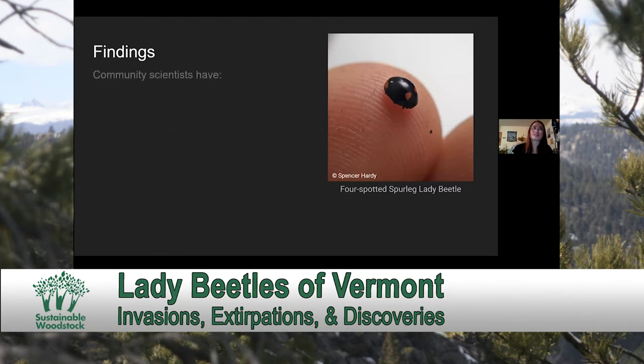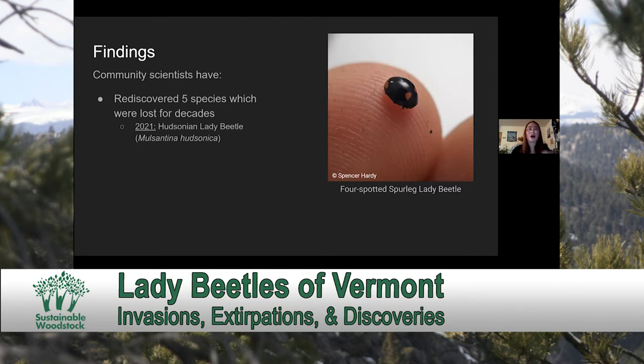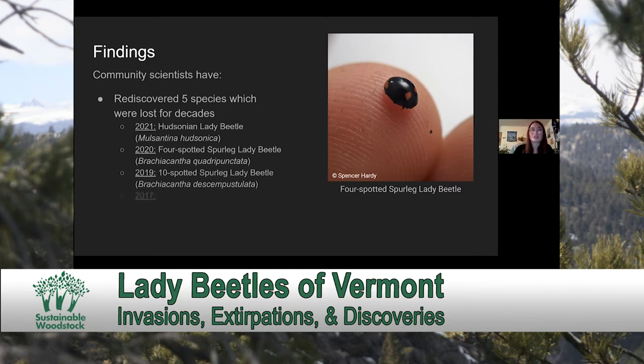Community naturalists have rediscovered five species that had been lost for decades. This past year, somebody at VCE found a Hudsonian Lady Beetle. In 2020, the four-spotted spur-leg Lady Beetle was rediscovered — you can see how small some of these species are, as this beetle is on someone's fingertip and it is tiny. In 2019, the 10-spotted spur-leg Lady Beetle was rediscovered. And then in 2017, both the convergent Lady Beetle and the hieroglyphic Lady Beetle were rediscovered.